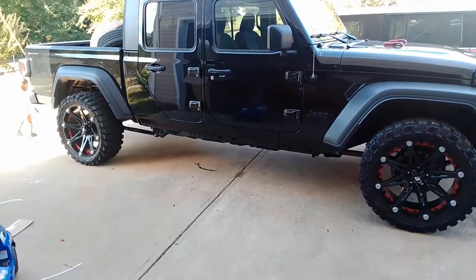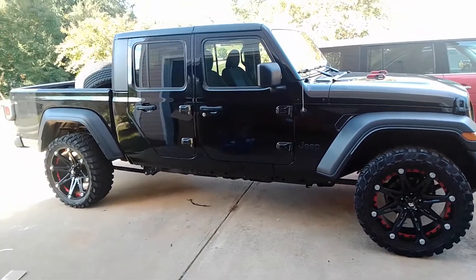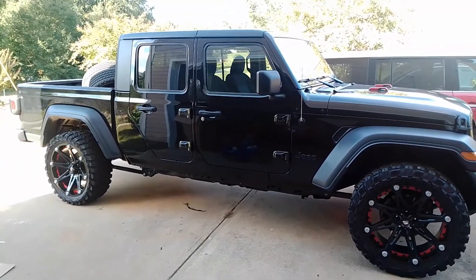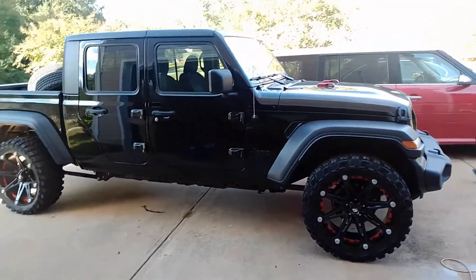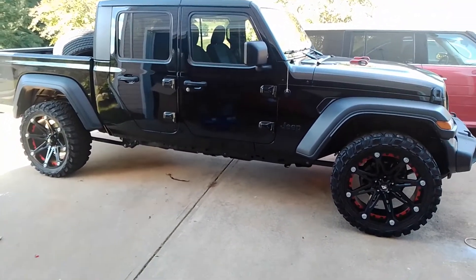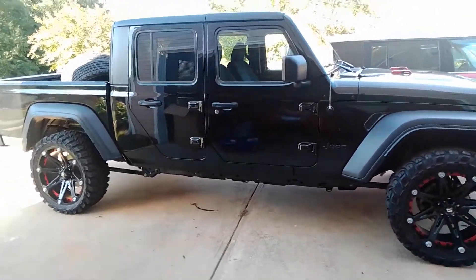I bought the Sport because the Rubicons and the Mojaves get up there in price, and it's basically the same thing — some interior stuff is different, but it's got the same motor. It's not like it comes with a V8 or anything. I figured I could put some wheels on it, lift it, or do whatever I want for a fraction of the cost.